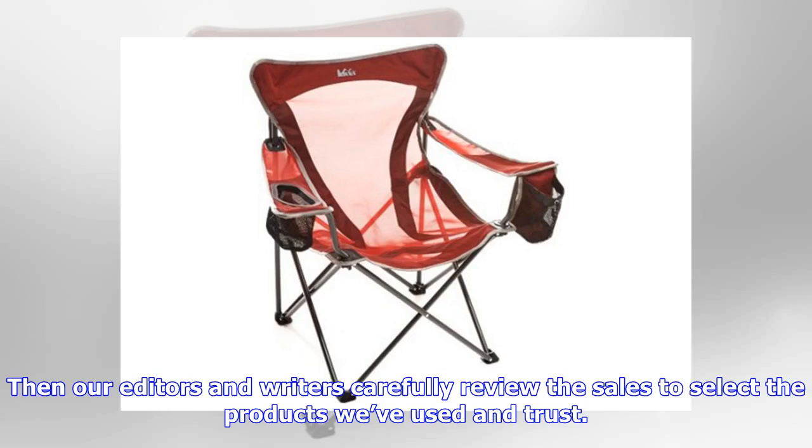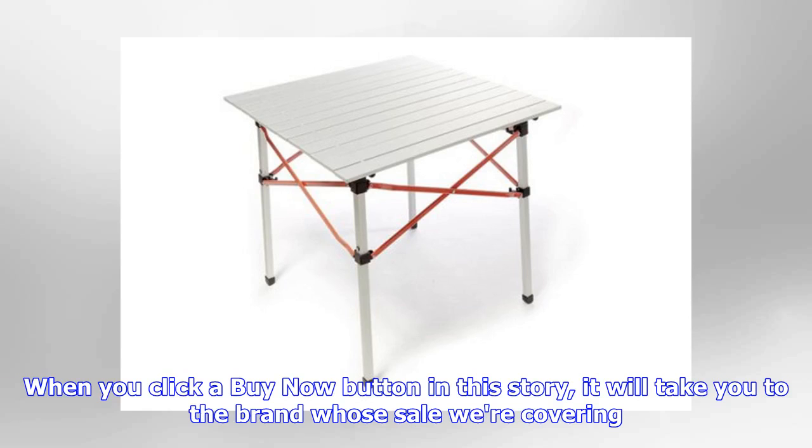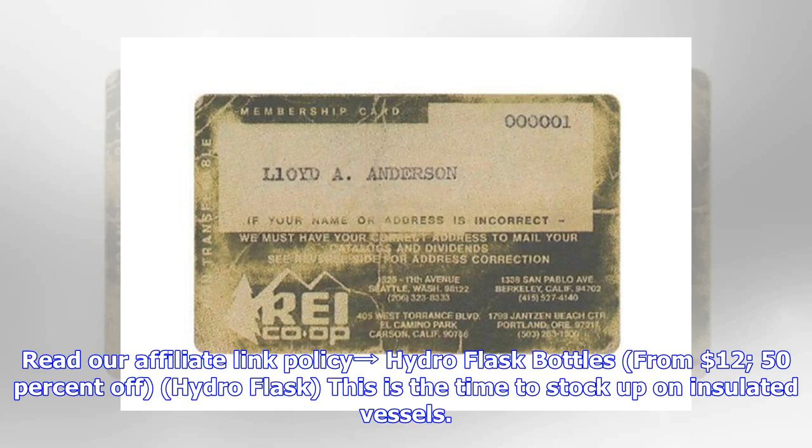Our editors and writers carefully review the sales to select the products we've used and trust. When you click a Buy Now button in this story, it will take you to the brand whose sale we are covering. Read our affiliate link policy.